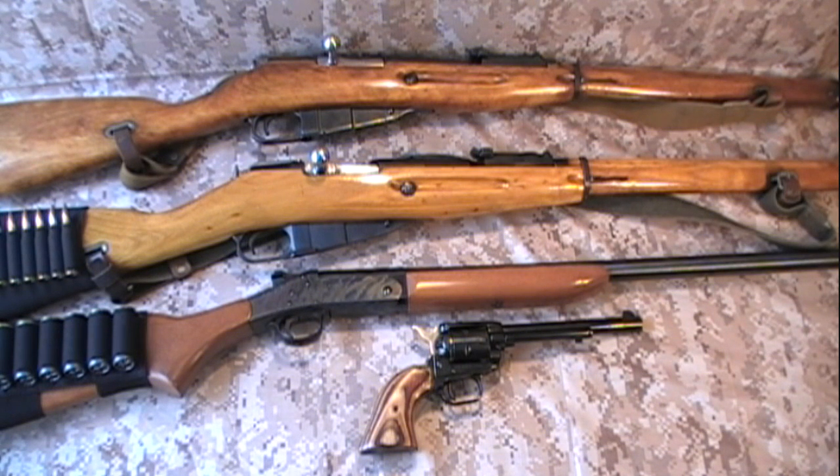What is an end of the world gun? Well, it's something that's so durable, so reliable, so simple, so easy to use that it would survive the end of the world. The kind of gun that as long as you've got ammo for it, it's going to work.